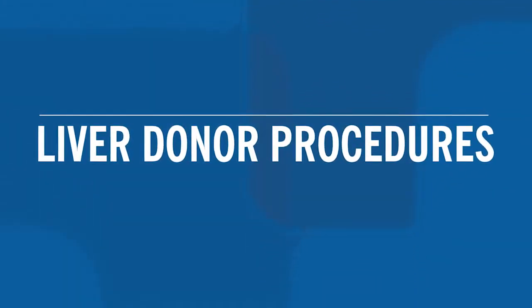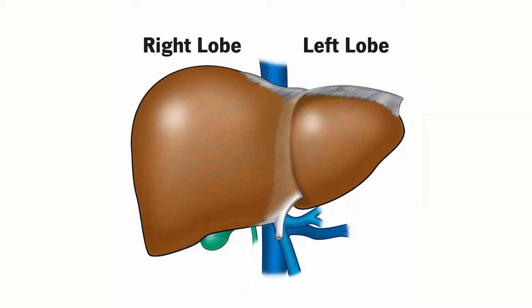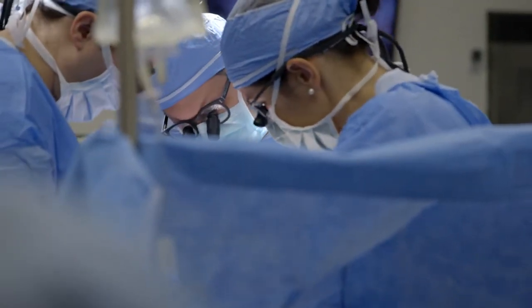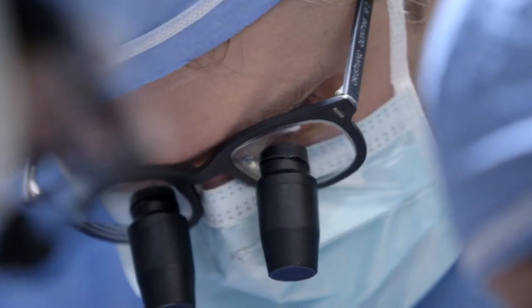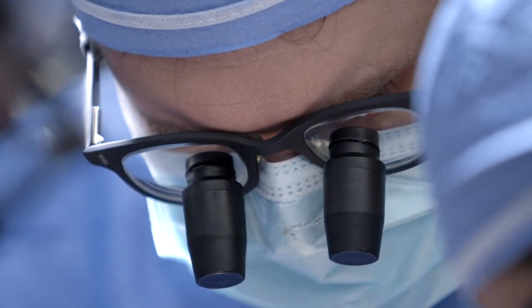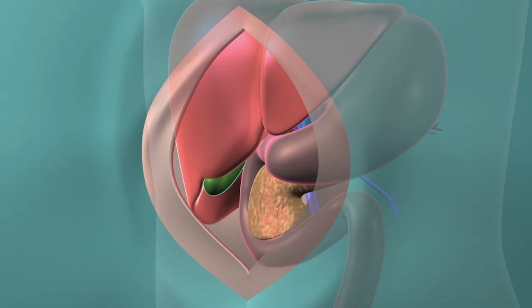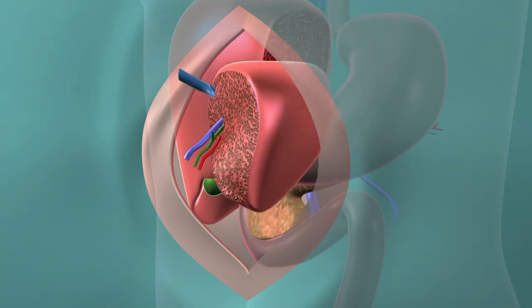A donor can donate different parts of the liver, including the right lobe or the left lobe, and that depends on the size of the recipient, if it's an adult or a pediatric patient and other factors. The operation is always performed by the same surgical team that includes two to three staff surgeons. It's an operation that takes about three to four hours. We perform a long abdominal incision to enter the abdominal cavity and remove the right lobe or the left lobe.